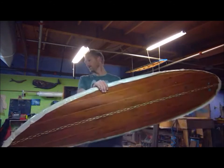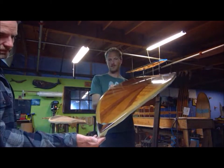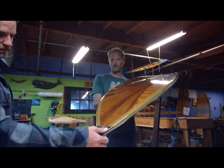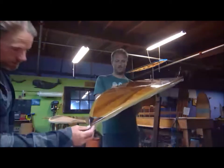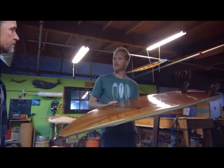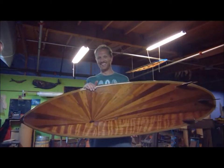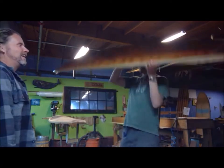The nose has a little abalone inlay, and also features wood from the Western Flyer as well. This board is going to head to a house in Hawaii — someone's already picked it up.